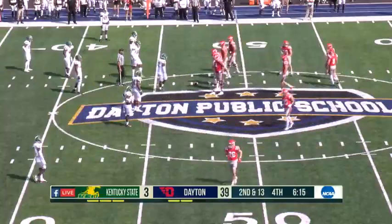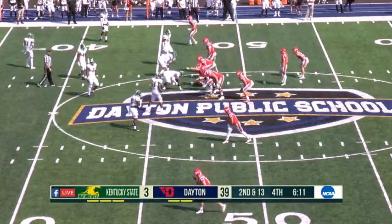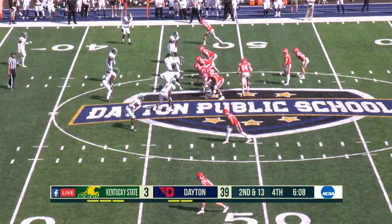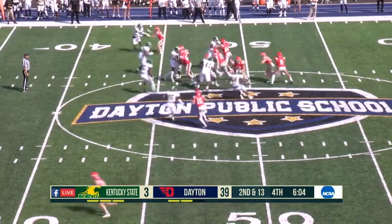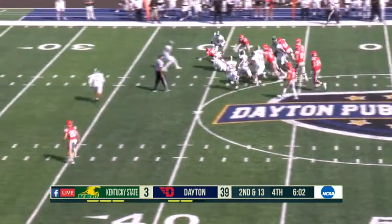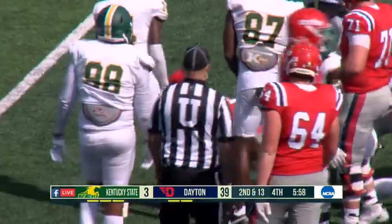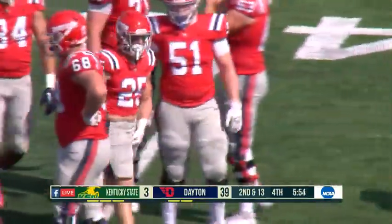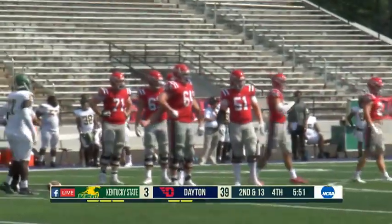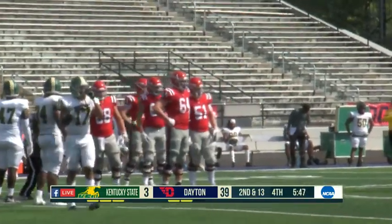You're talking about the last drive — is it the Dayton offense clicking, or is it Kentucky State giving up a little bit? Based off the first play on this drive where Shiretti rumbled off about 12 yards, maybe Kentucky State is kind of giving up a little bit, which you're starting to see now. The game is very much out of hand — you're down under six minutes. Big chunk plays out of some of these reserve players for Dayton. Pretty much put it on ice.